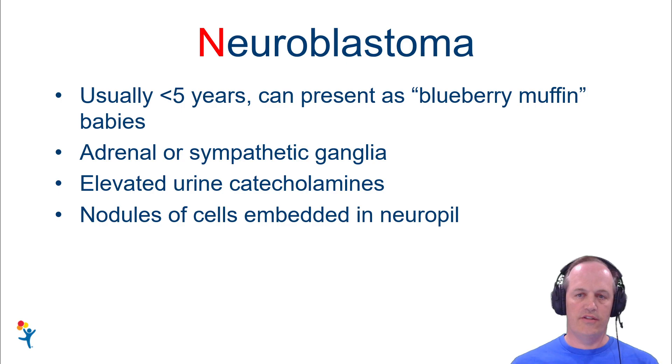Neuroblastomas are typically going to occur in kids under age five. It's exceptionally rare to see them in teenagers. Most of these are going to occur in kids in the first five years of life.